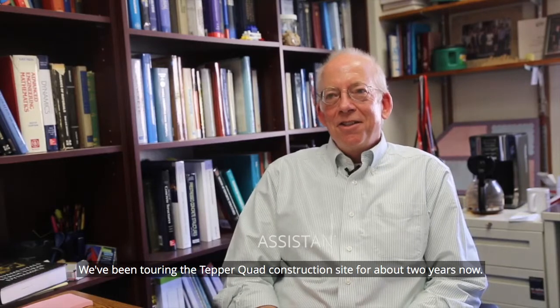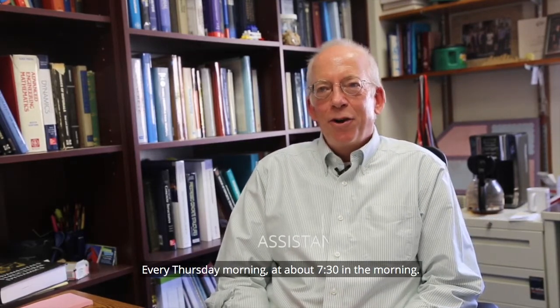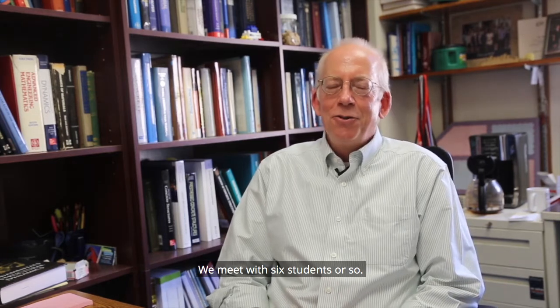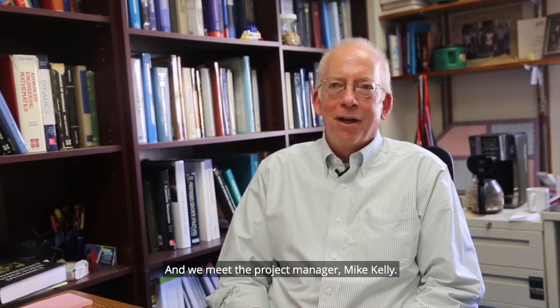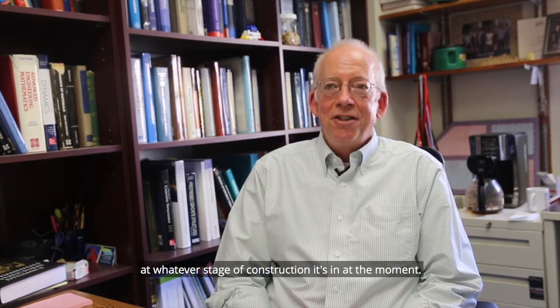We've been touring the Tepper Quad construction site for about two years now. Every Thursday morning at about 7:30 we meet with six students or so, along with project manager Mike Kelly, and then we take a walk through the building at whatever stage of construction it's in.